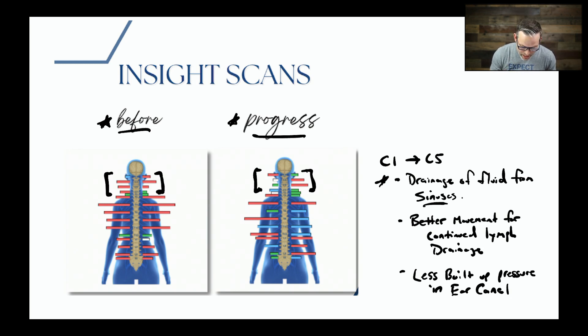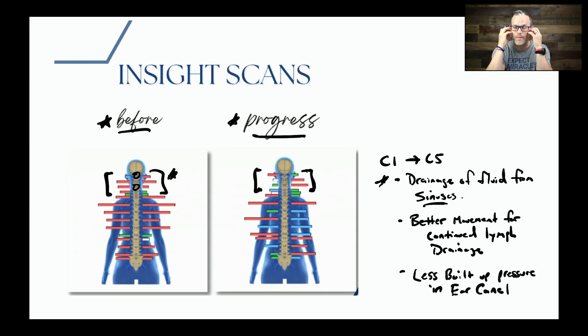What we're looking at in this scan is essentially how much energy Bryce is holding in her upper neck, in her back, and throughout her whole nervous system. You can see in this first scan that there is a lot of extra tension going on between C1 and C5. That area is designed to be a drainage conduit for the entire sinuses and ENT system. So when you get jammed up and clogged up here, nothing can come out — this is why Bryce was constantly getting congested and not able to clear. All the viruses and bacteria she was exposed to were hanging out there, turning into a lot of pressure and ear infections.